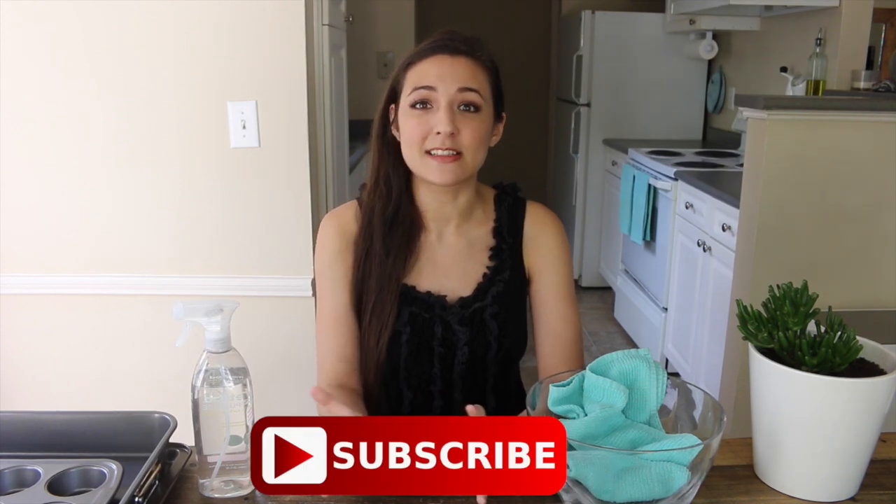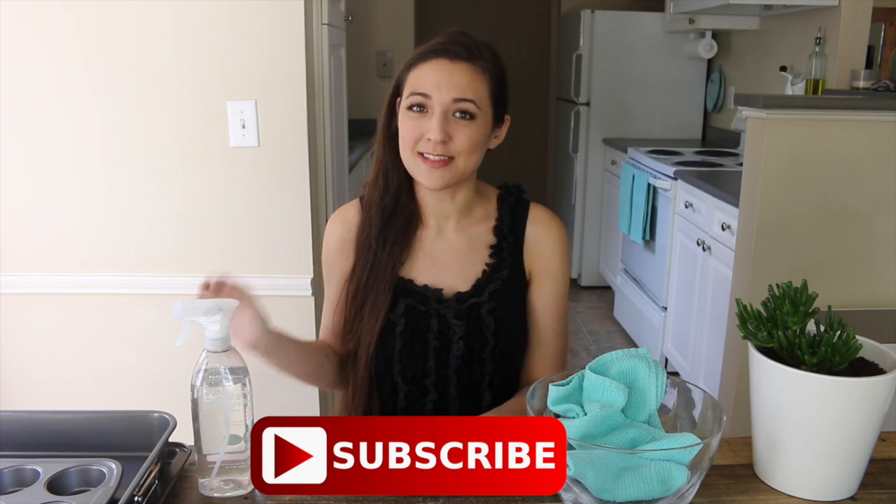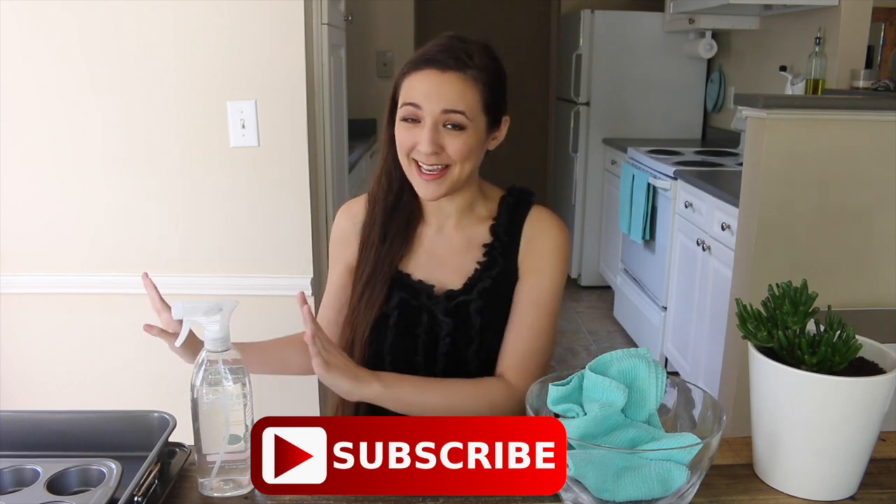Hey guys, welcome back, it's Melody, and today we're going to be talking about the top life hacks to simplify your life. If you like videos on life hacks, definitely do subscribe. I saved the very best tip for last, so don't forget to stay tuned until the very end.